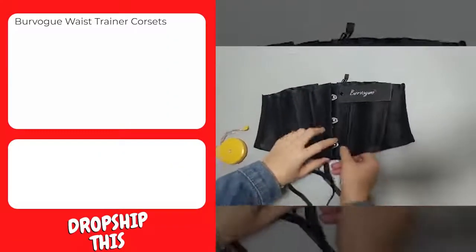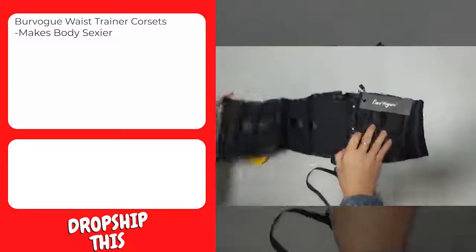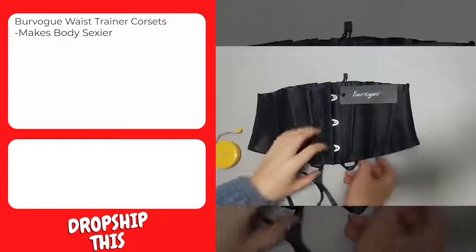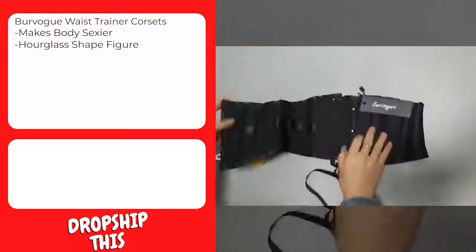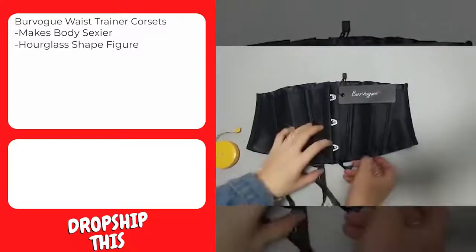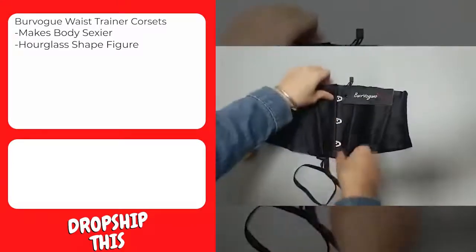Our next product is this Burvogue Waist Trainer Corset. The super short torso waist trainer — shorter than the 9-inch to 11.5-inch torso waist trainer — is more suitable for very short torsos, young girls, and women of small bodies. The waist cincher is also fit for working in the office, outdoor sports, gym fitness, yoga, and postpartum belly abdomen corsets. The high elastic latex construction provides high compression, reducing waist circumference up to three to five inches instantly, shaping a perfect hourglass waist. It can also increase blood flow to the torso and help you burn excess fat to lose weight.